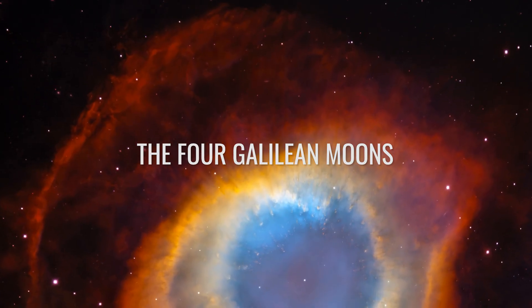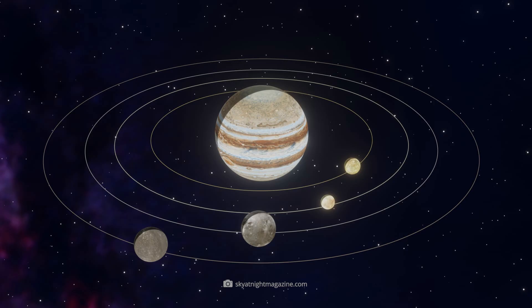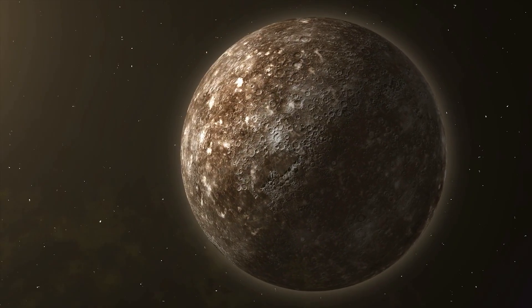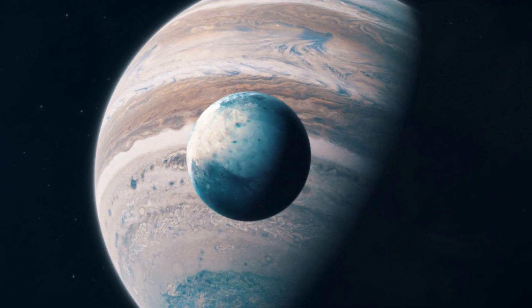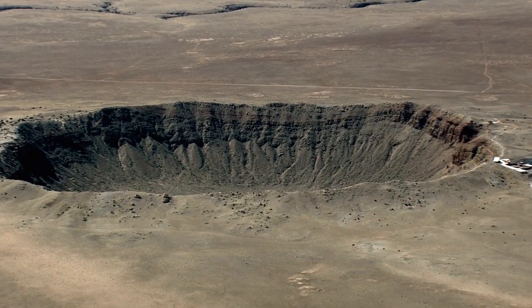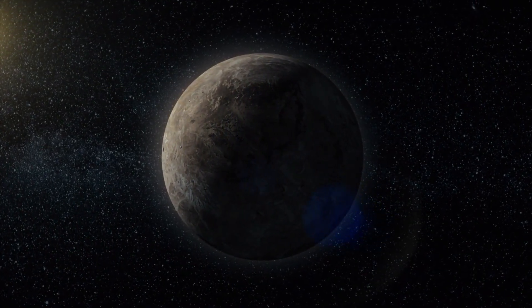Io, Europa, Ganymede, and Callisto are Jupiter's four Galilean moons. The montage shows them side by side like a small planetary system in the shadow of the gas giant. With a diameter of 5,268 kilometers, Ganymede is the largest — even bigger than the planet Mercury — almost seeming like a world of its own, characterized by ice surfaces and tectonic structures indicating internal dynamics similar to those on Io. Callisto, the outermost of the four, measures 4,820 kilometers, making it only slightly smaller than Ganymede. Its surface is littered with craters and considered one of the oldest landscapes in the solar system — an archive of cosmic impacts preserving billions of years of history.